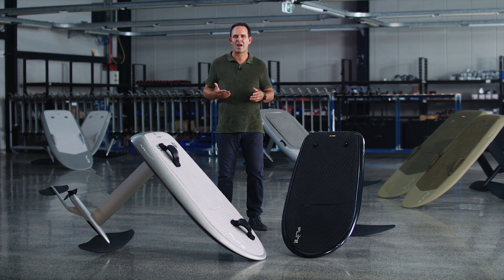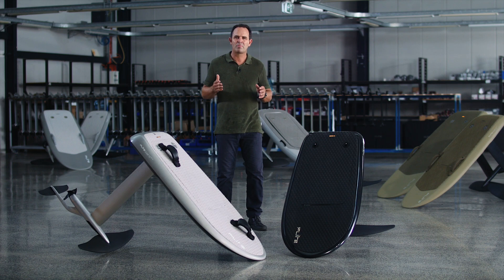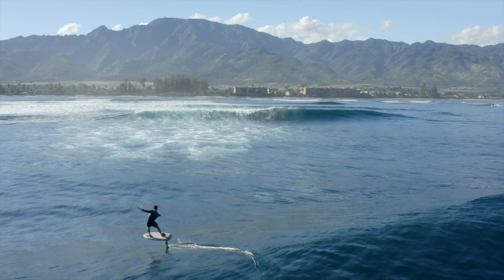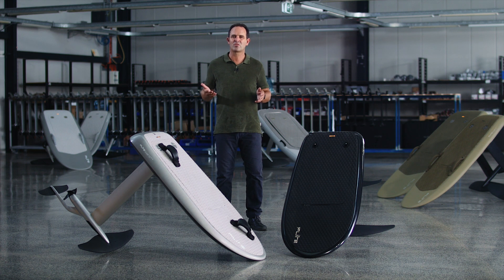Together, we're always working to create the most exciting ride, one that provides the most intuitive connection and sense of freedom. Which brings me to an exciting new board for 2021, the Flight Board Ultra.